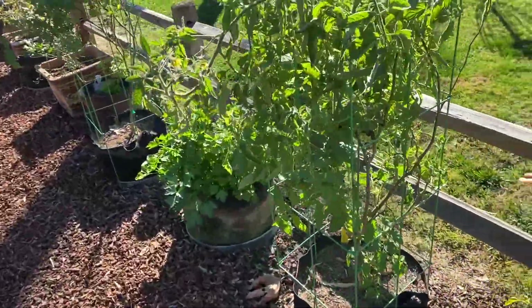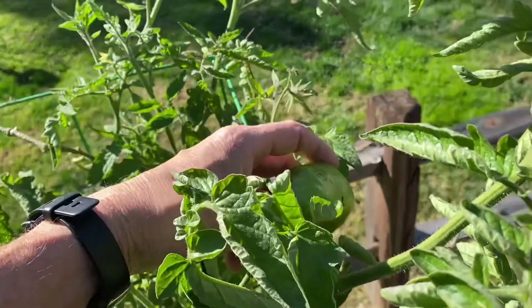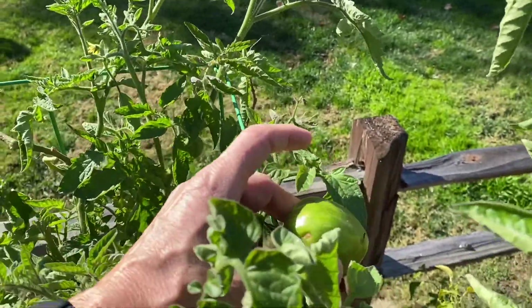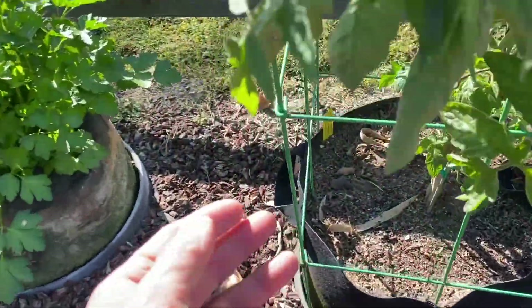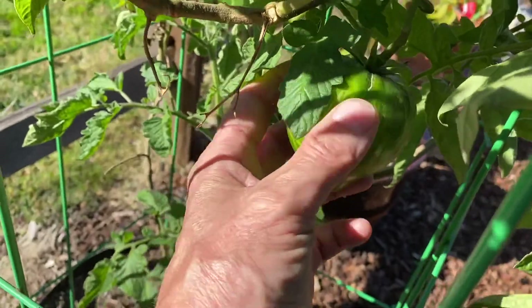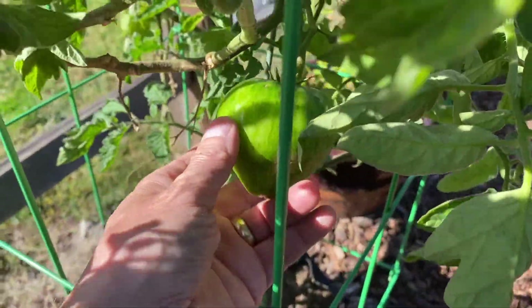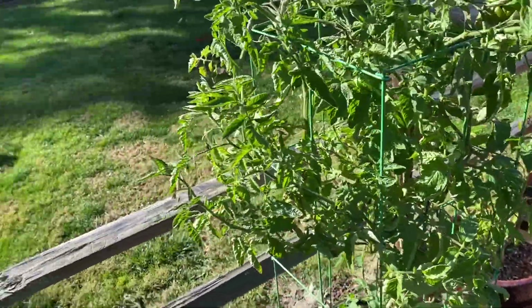I have a couple of these heirloom tomatoes that I just kept growing. They're not the best fruit — they crack like crazy — but look at this guy right here, pretty good size. These things turn kind of an orange and green color. Some type of Russian heirloom tomato.